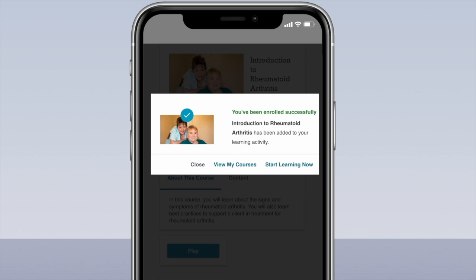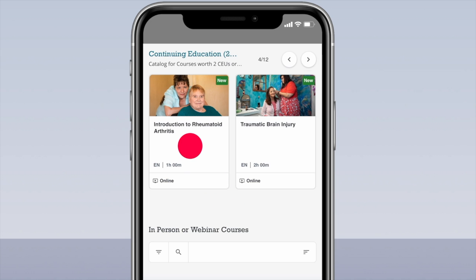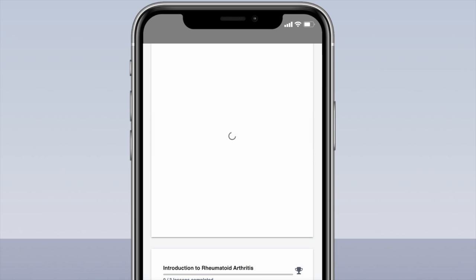When I'm ready to start my training course, I'll click on My Courses and then click on the course I would like to take. Log in to My Benefits and explore the Caregiver Learning Center today.